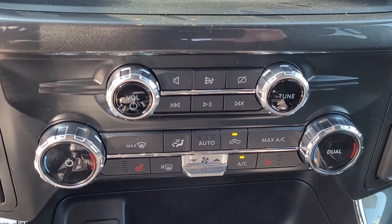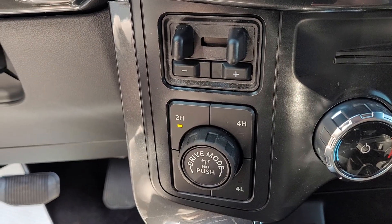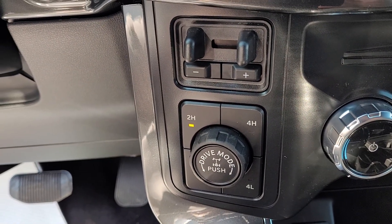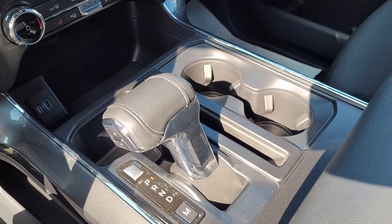Dual Zone Climate Controls with your heated seats, Shift on the Fly, 4-Wheel Drive, 7 Driving Modes, Push Button Start, and a Brake Controller automatic in the console.